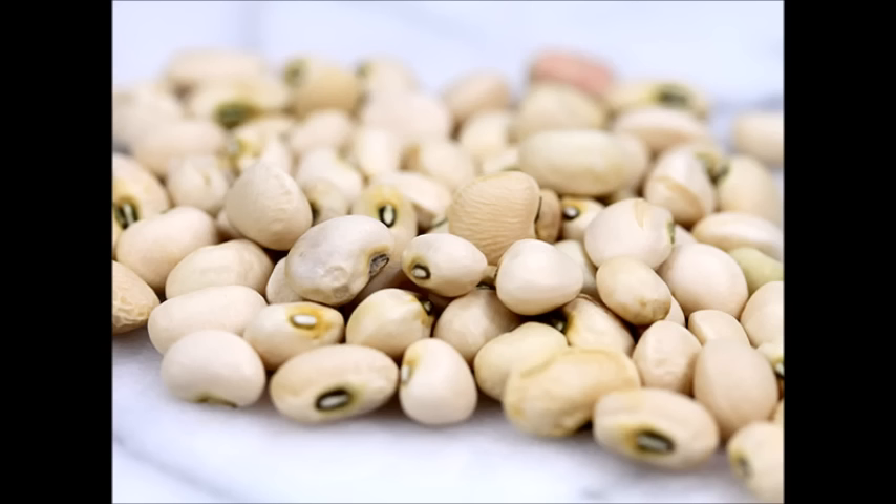vitamin K, C, Magnesium, Tamiram (Copper), Irumbu (Iron), Phosphorus. These are all things in the caramani.